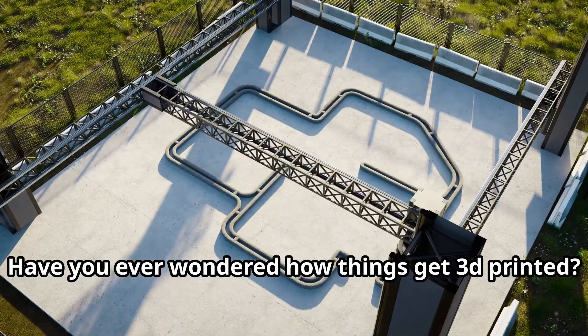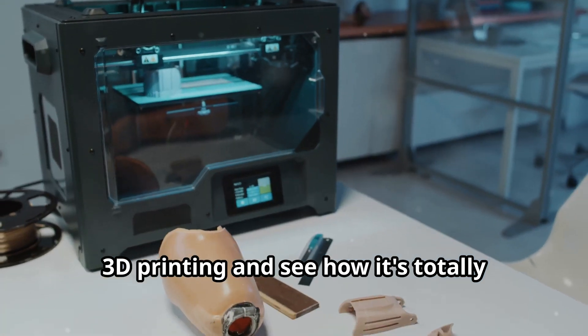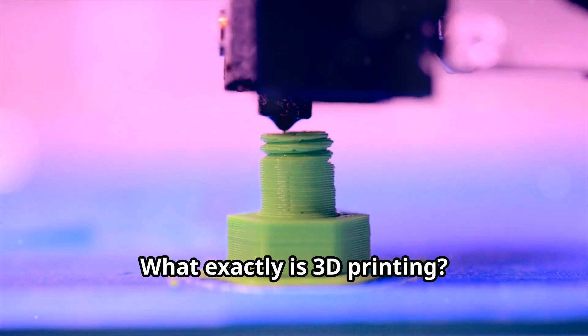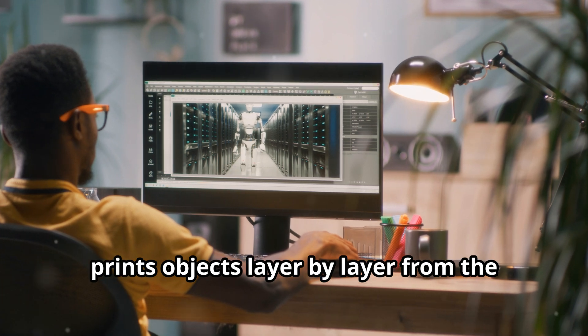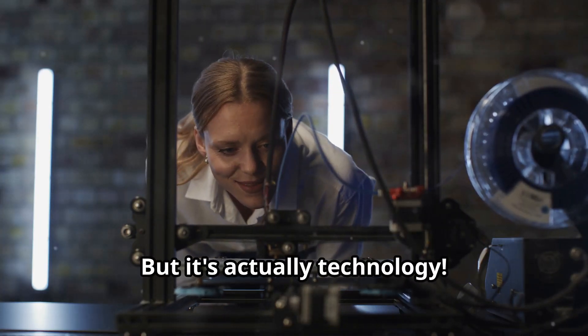Have you ever wondered how things get 3D printed? Today let's dive into the fascinating world of 3D printing and see how it's totally revamping the way we create things. So you might be wondering, what exactly is 3D printing? Imagine you're a wizard and instead of a wand you've got this super cool machine that prints objects layer by layer from the bottom up. Sounds like magic, right? But it's actually technology.